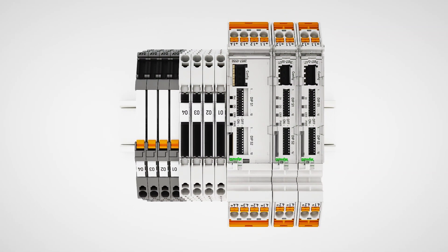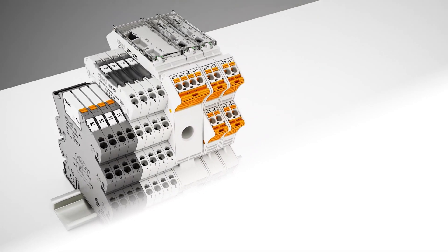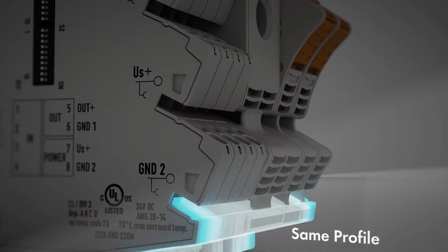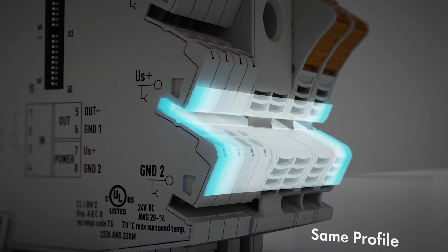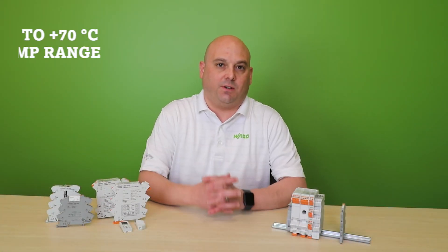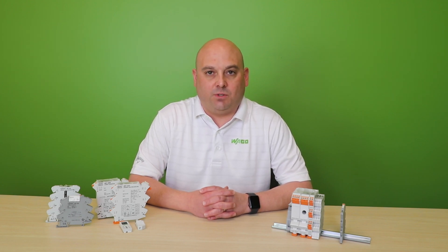Our conditioners come in two different styles. The first is the slim style space-saving 857 series. You might notice that these devices share the same profile as our 857 relays, which allows for convenient jumper ring. Other benefits include a minus 25 to plus 70°C temperature range, 2.5 kV of isolation, and dedicated and settable versions.